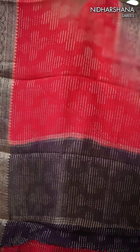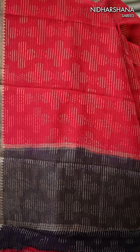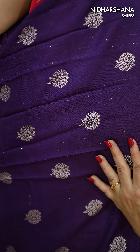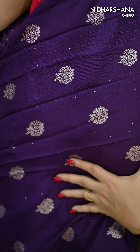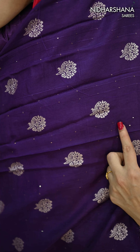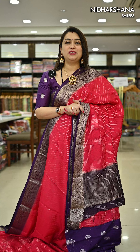This saree also carries a contrast chit pallu concept, with minute zari lines on the entire pallu. That's a viscose silk material blouse piece with beautiful buttas on the entire blouse, as well as beautiful stitching and sequence. That's the detailed information about design number two.